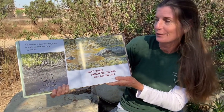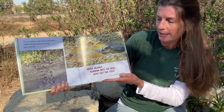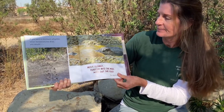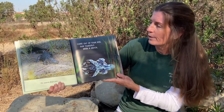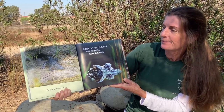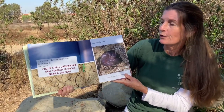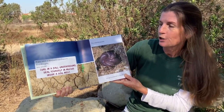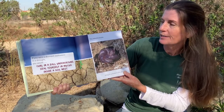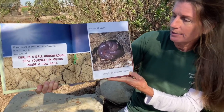If you were a dormant alligator, when temperatures drop you would move slowly, burrow into the mud, and wait out the cold. You would pause. On warm days, you'd come out of your den, sun yourself, and seek a snack. If you were a dormant earthworm in a drought, you would curl up in a ball underground, seal yourself in mucus inside a soil nest. You would pause, snug in a knot in the dry soil.